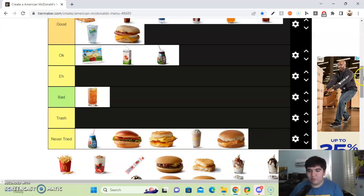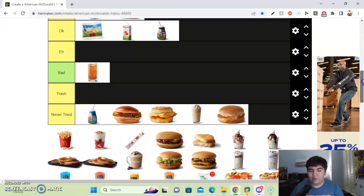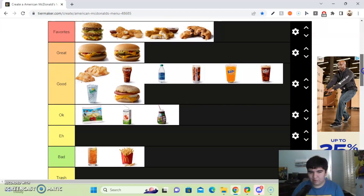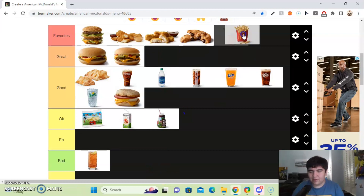Next up, we got the world-famous McDonald's French Fries. Where do I even begin? These fries are so freaking good — they're just perfect, perfectly salted. They are McDonald's best seller, and honestly the best fries in all of fast food. There is no debate about which fries are better than McDonald's in the fast food world. So I'll put this in my favorites.